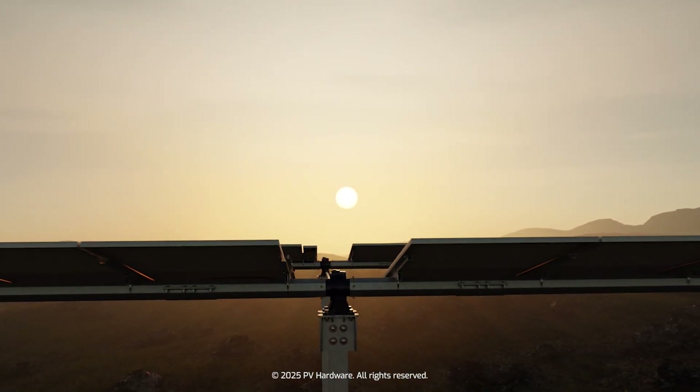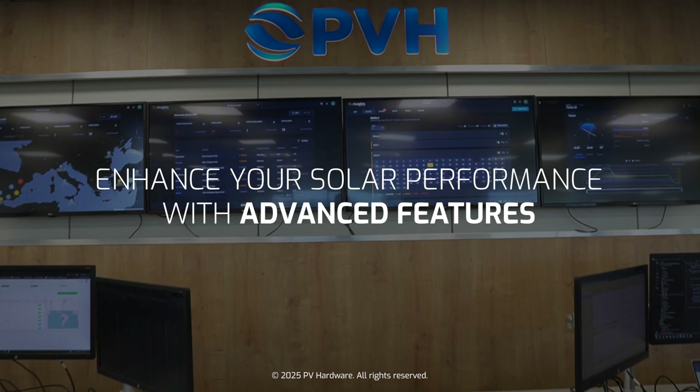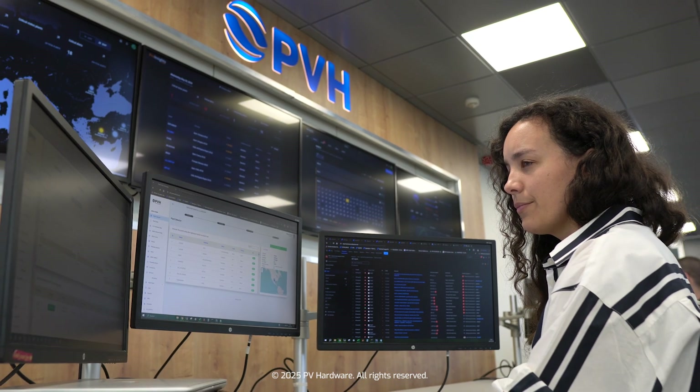DeepTrack is more than just a controller. With its suite of advanced features, you can further optimize energy production, enhance predictive analytics, and improve plant protection.